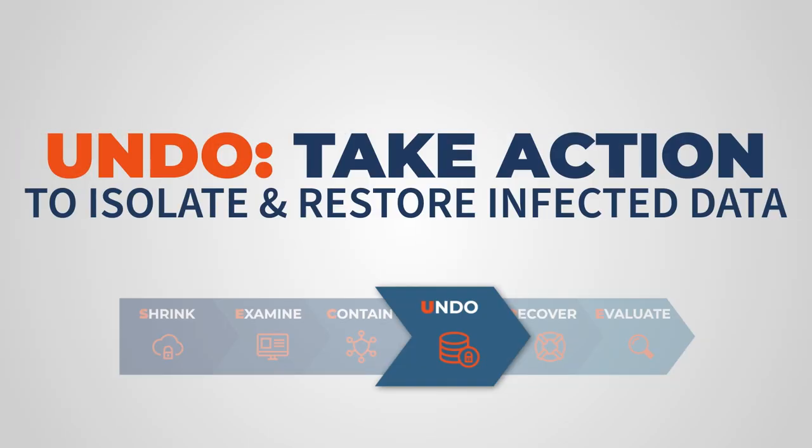Today we're diving into the U for Undo — but this is not just a control Z. That's exactly right, Irma.